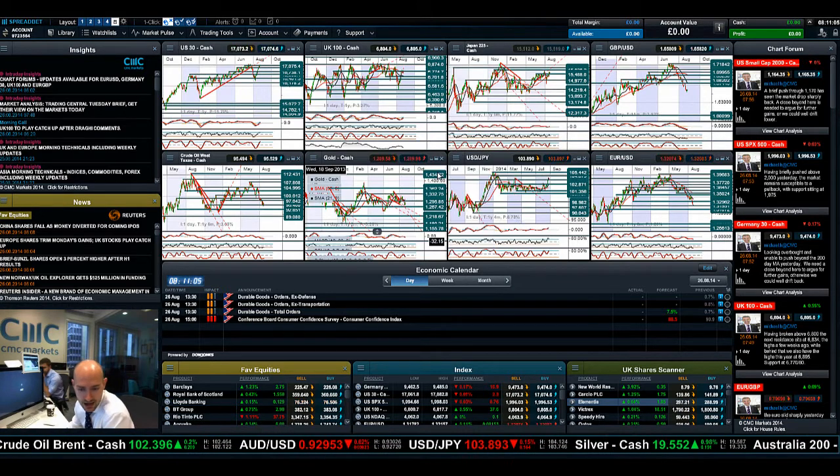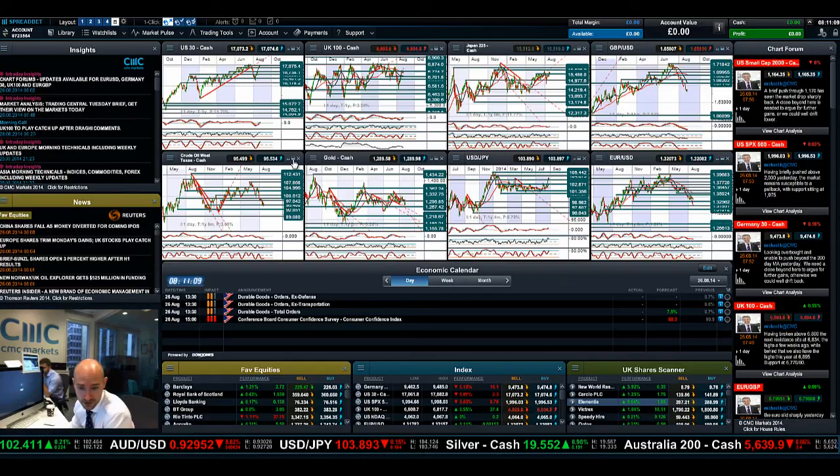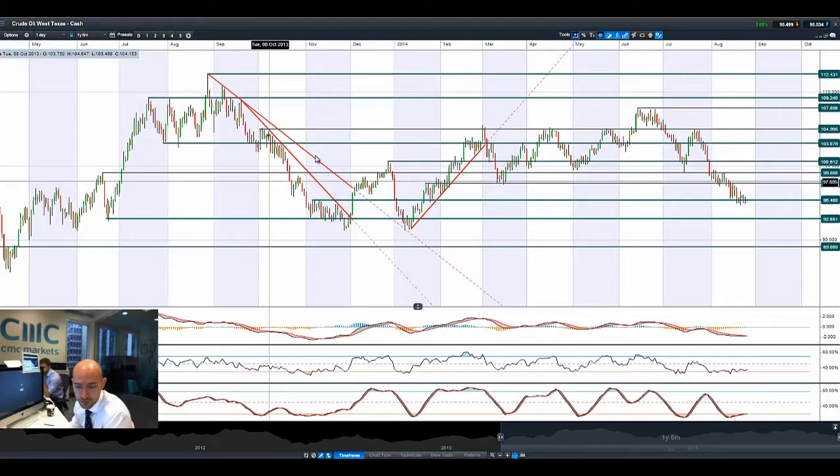The US dollar is at a one-year high as a basket — the dollar index against other currencies — so very interesting moves there at the moment. Euro/dollar obviously has a lot of action right now, but we'll come back to that in a second.